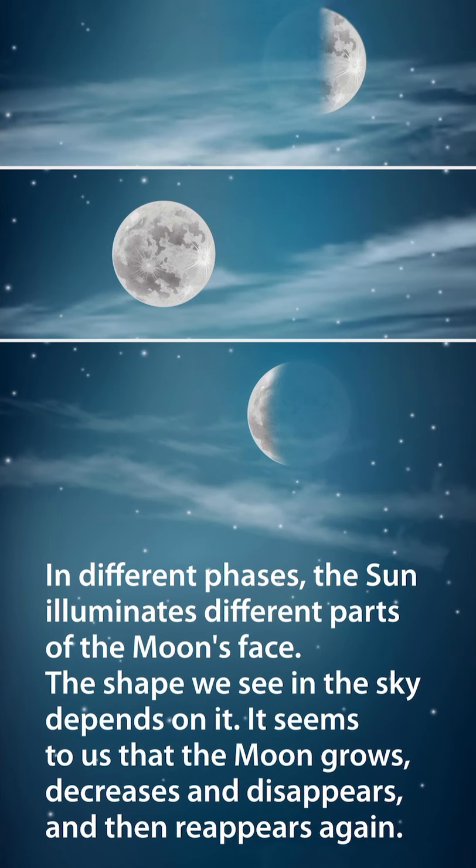In different phases, the sun illuminates different parts of the moon's face, and the shape we see in the sky depends on it. It seems to us that the moon grows, decreases, and disappears, and then reappears again.